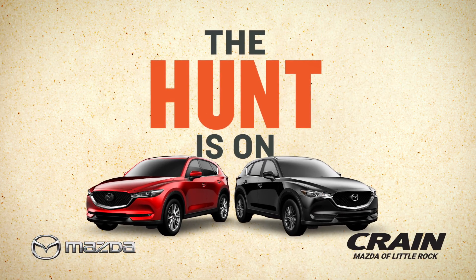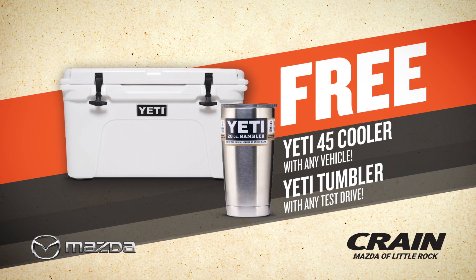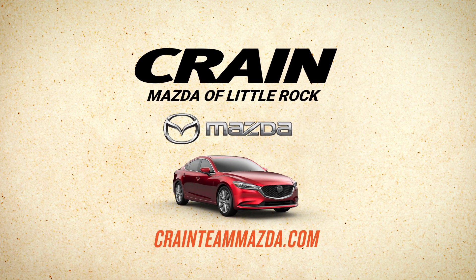The hunt is on at Crane Mazda. For a limited time, get a free Yeti 45 cooler with any vehicle and a free Yeti tumbler with any test drive. Lease a new 2019 Mazda 6 for only $209 a month. Snag a great deal and a free Yeti cooler now at Crane Mazda Little Rock.